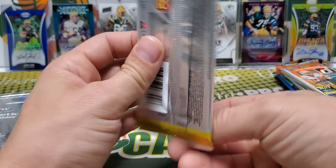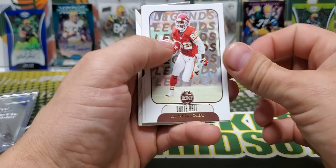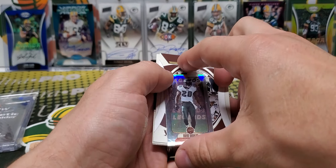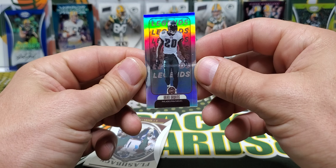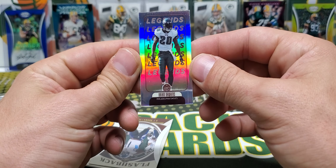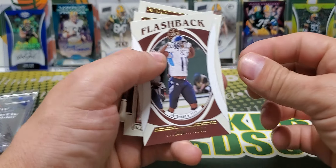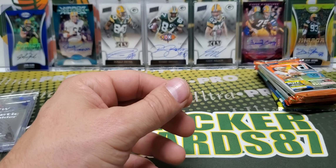Let's do 2021 Legacy first. We got an A.J. Brown Flashback, and a couple rookies here — Terrace Marshall Jr. and Greg Rousseau.